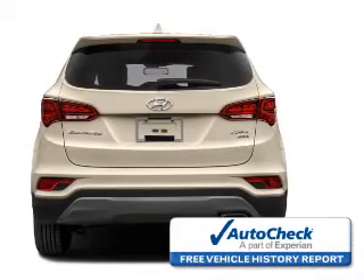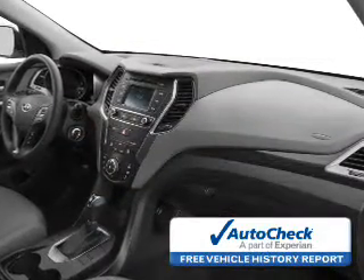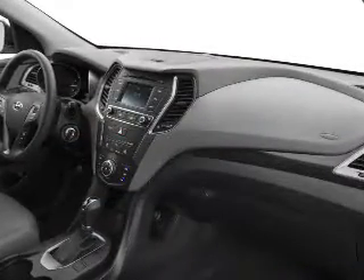Be confident in your purchase with an Auto Check vehicle history report, the industry's trusted vehicle history provider. Let us put you in the driver's seat today.